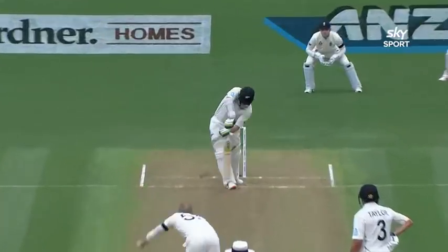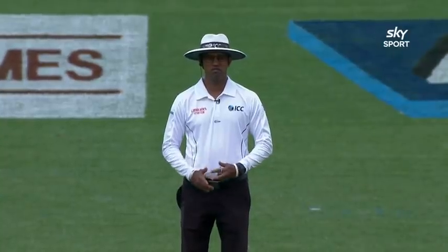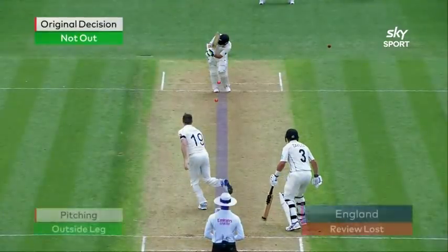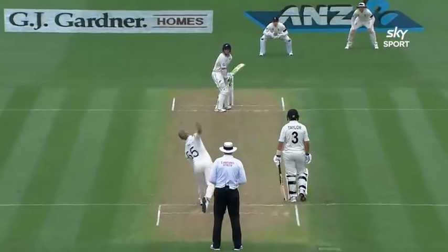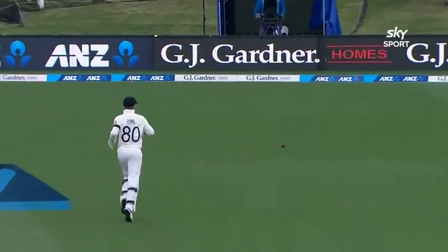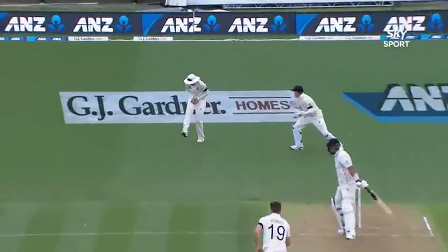A lovely cover drive from Taylor, with any number of shots through the onside as well. England reviewed an lbw pitched outside leg stump, and were yet again unsuccessful — not by a huge margin, but enough. Shot after shot through mid-wicket and wide mid-on. Ross Taylor, very cleverly, nudged down the leg side to get to his 50. And then, pretty much next ball, Joe Root was able to snap up his third catch of the day.